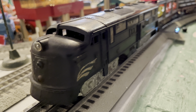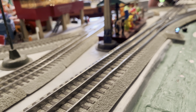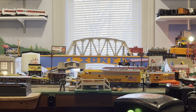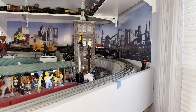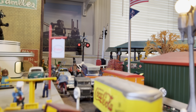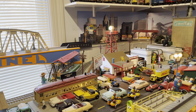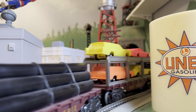Next up is the Marx number 4000, New York Central E7. This is a good little engine — it pulls good and it runs great. Now it does have a single reduction motor, which I think is kind of interesting. I don't know of any other Marx E7s that use a single reduction motor. Now it is missing the horns on the top, so I'll have to get replacements for those eventually, but it looks pretty good for what it is.